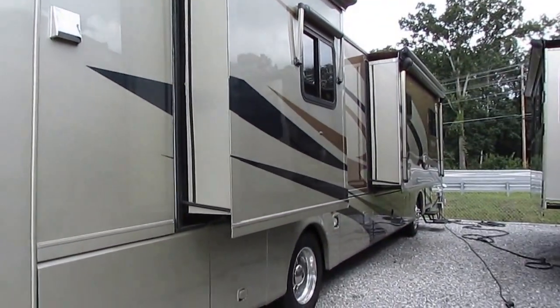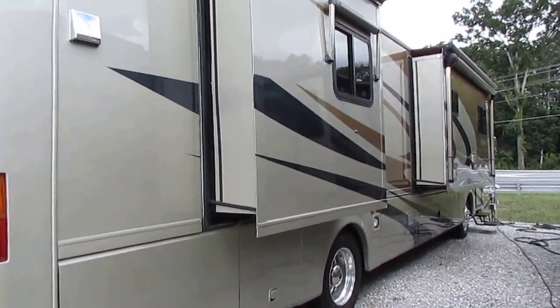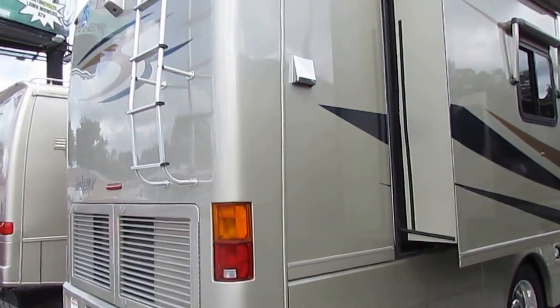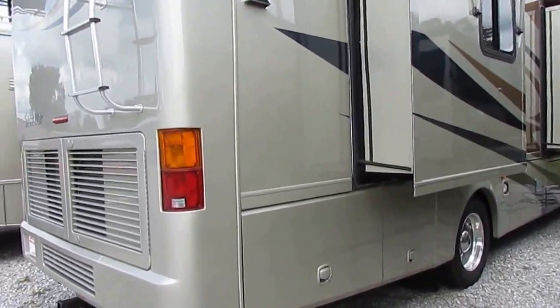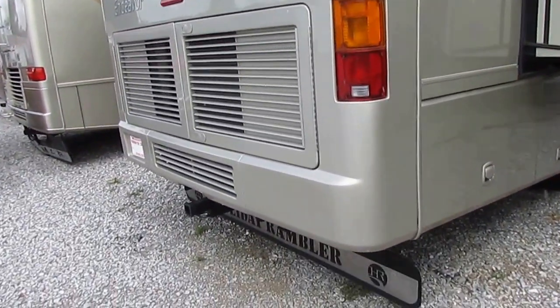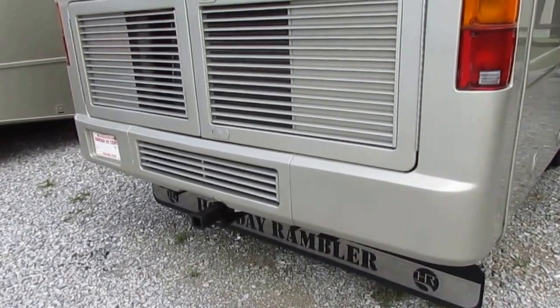It's got a 400-horsepower red-headed ISL Cummins diesel engine with an incredible 1,200 pound-feet of torque, mated to an Allison 3000 6-speed automatic adaptive transmission that actually adapts itself to your driving style to give you maximum power and fuel economy. It's got a 10,000-pound rated hitch.